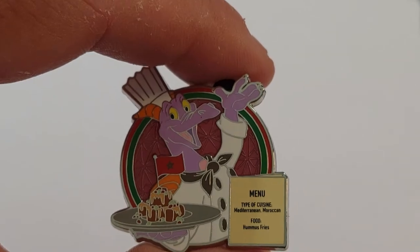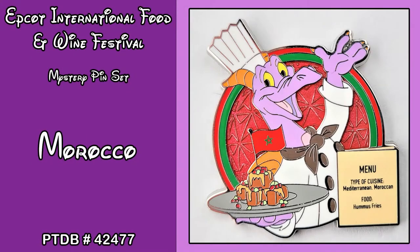We got Morocco, which we already had. The Pin Trading Database number for this one is 42477, but that is a duplicate. Up next is the last pin of the day.